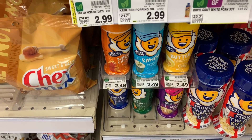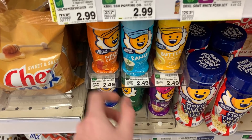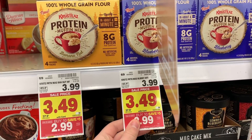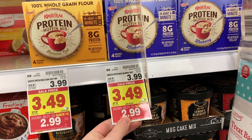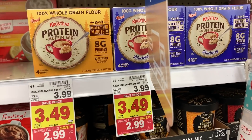The Cousin Willie's Popcorn Seasoning is $2.49, and there is a $1.50 digital coupon, so you can get these for $0.99 this week. The Krusty's Muffin Mix is $2.99, and there's a dollar digital coupon making it $1.99. Then you can get a dollar back on Ibotta, making it $0.99 — a pretty good price, down from $4.